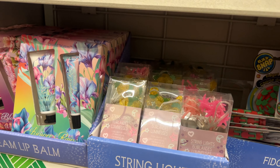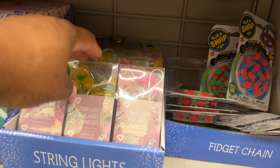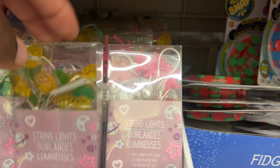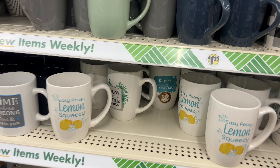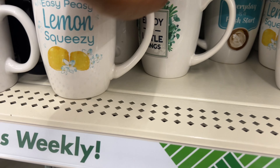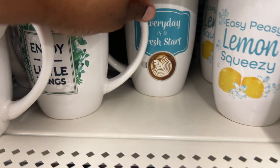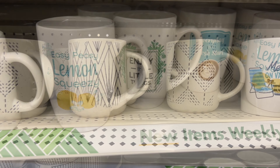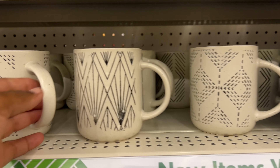Look at this little gem I found back here — these are string lights with little pink palm trees, and these ones have pineapples. They have these cute coffee cups that say 'Easy Peasy Lemon Squeezy,' 'Enjoy the Little Things,' and 'Every Day is a Fresh Start' — so cute!